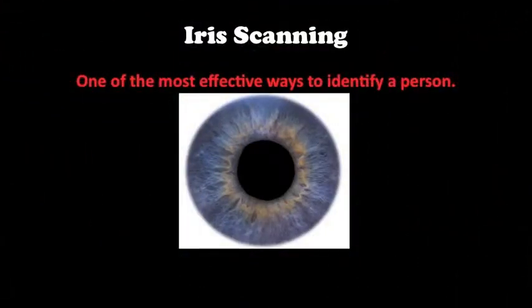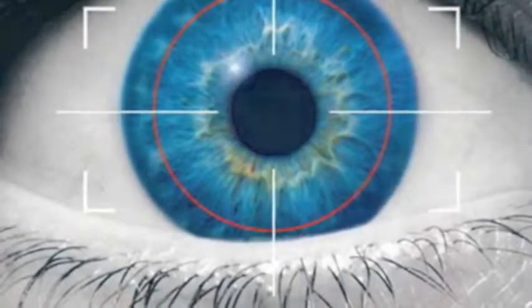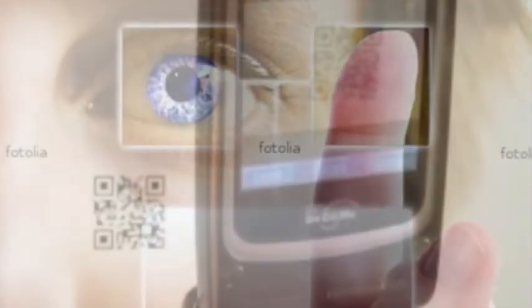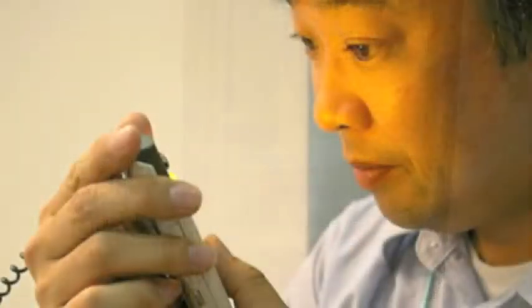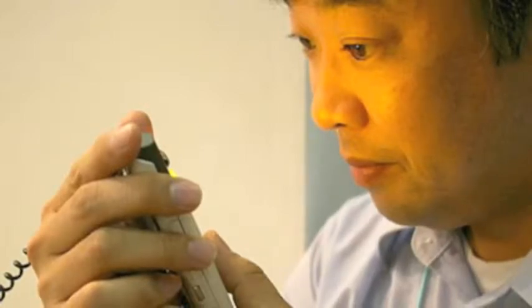One of the most accurate ways to identify a person is by scanning their eye. Researchers have found ways to make this accurate method more improved and uncomplicated. Some techniques are as trouble-free as taking a picture of the eye. As people continue to use cellular phones for more functions, personal information must also be protected on these devices. With megapixel cameras built into the phones, users could simply take a picture of their eye to verify their identity when accessing personal information.